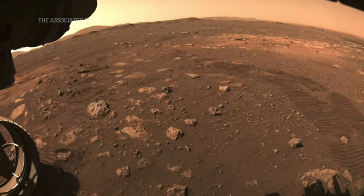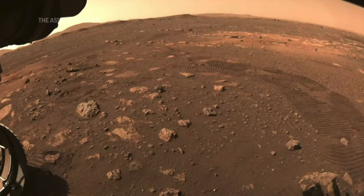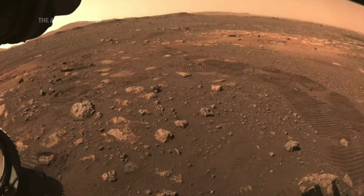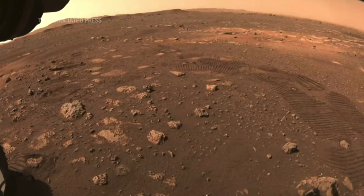You can see the wheel tracks that we left on Mars. I don't think I've ever been happier to see wheel tracks, and I've seen a lot of them. This is just a huge milestone for the mission and the mobility team.